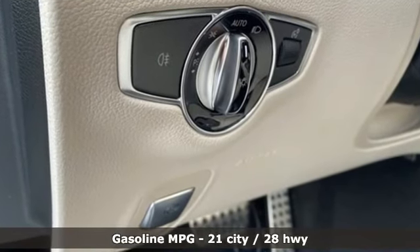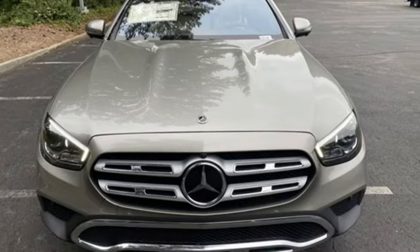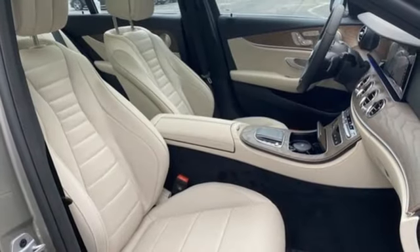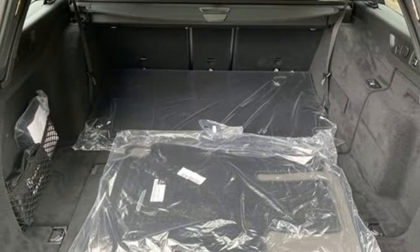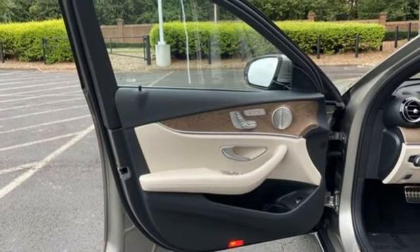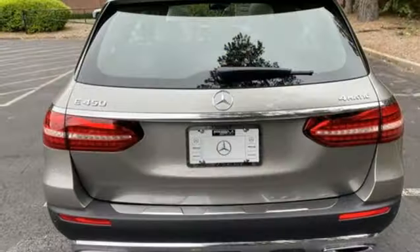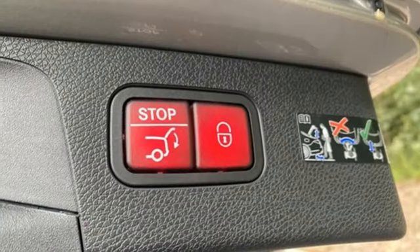Streaming audio, dual-zone climate control, refrigerated box located in the glove box, metallic paint, intercooled turbo i6 engine, 4-wheel drive, external memory control, power tilting steering column, automatic with driver control suspension management, auto-dimming rear view mirror, and integrated navigation system with voice activation.